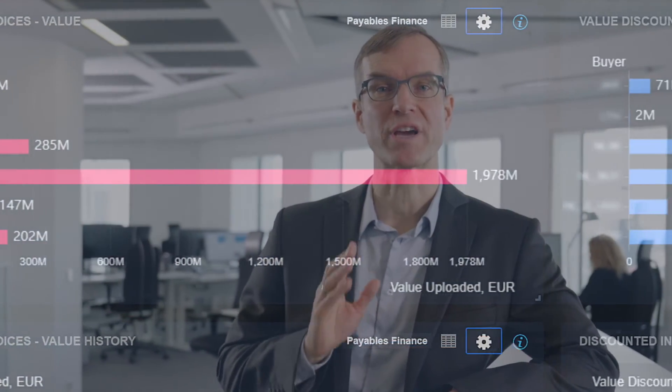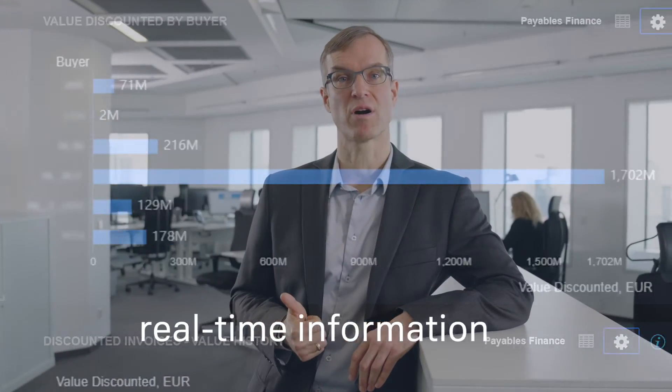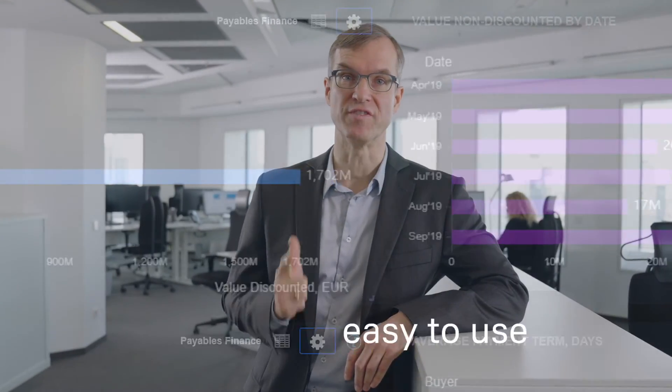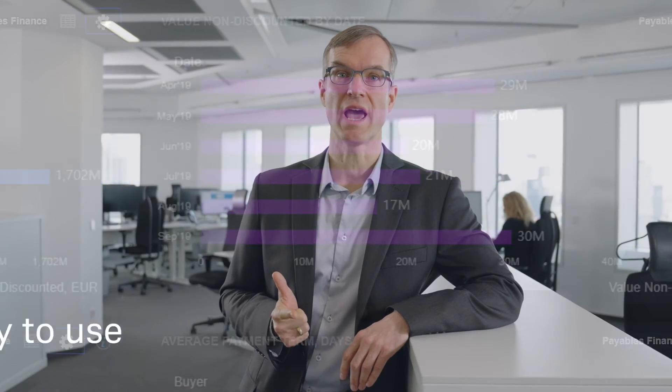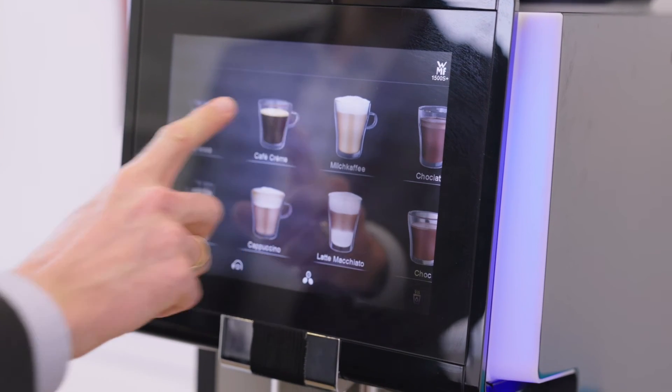You can manage your daily work easily through this dashboard. It contains real-time information and powerful analytics. It's convenient and easy to use, and you can track your program performance efficiently. Simply put, it's powerful — and it makes managing your Payables Finance program as easy as making coffee.